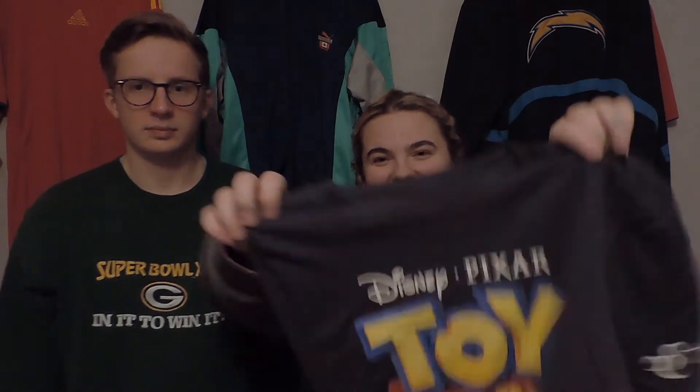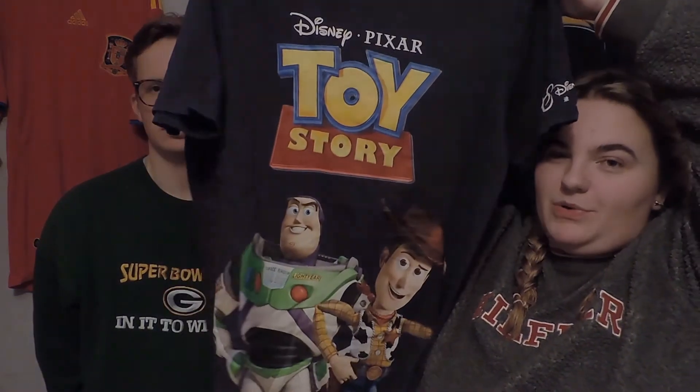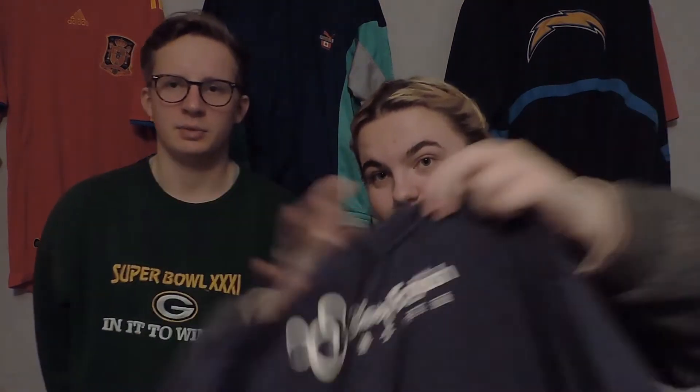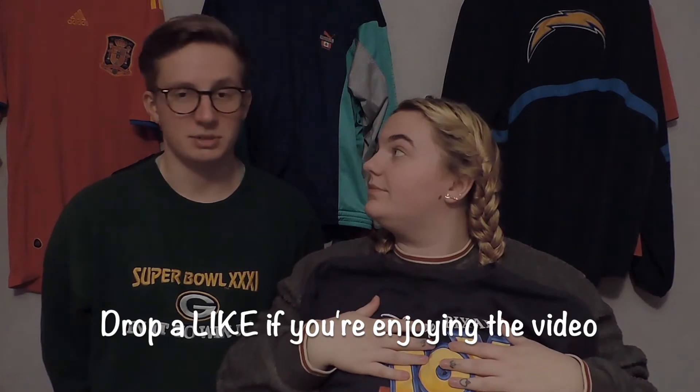The next bundle we have for you is a Disney bundle. If you know me, you know I love Disney. We've got some really different bits in this — some of them are really funky and quirky. The first item, and my favorite, is a Toy Story t-shirt in an extra large with obviously a giant picture of Toy Story and Buzz and Woody on the bottom. This one says Disney English on it — it's come from somewhere quite unusual. Disney English is an organization based in China that teaches people English through Disney, so it's something a bit unique that you won't really get anywhere else.